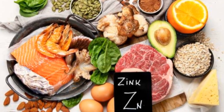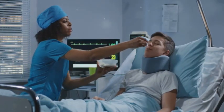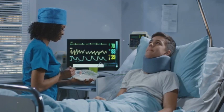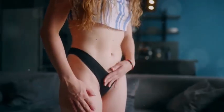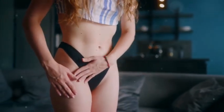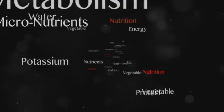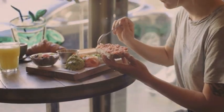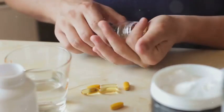By prioritizing whole, unprocessed foods, you provide your body with the building blocks it needs to thrive. While supplements can be helpful in certain situations, they should not replace a healthy diet. Consult with your healthcare provider before taking zinc supplements, as over-consumption can lead to nausea, vomiting, and diarrhea, while excessive vitamin C intake can cause digestive upset. Relying solely on supplements can also create nutrient imbalances, as they don't provide the same synergistic benefits as whole foods.